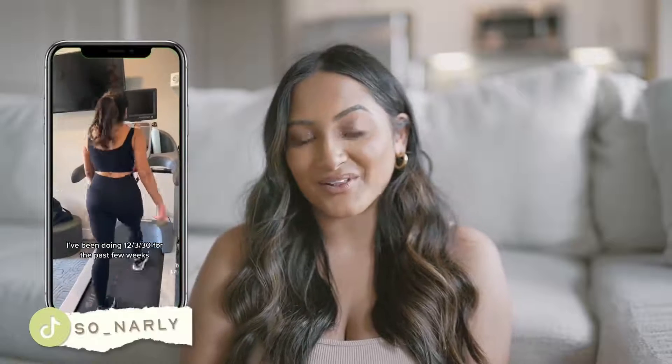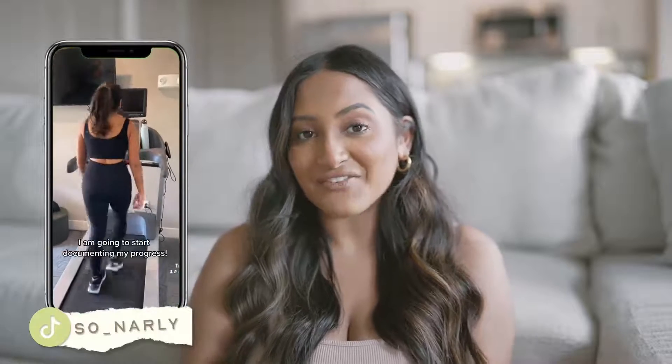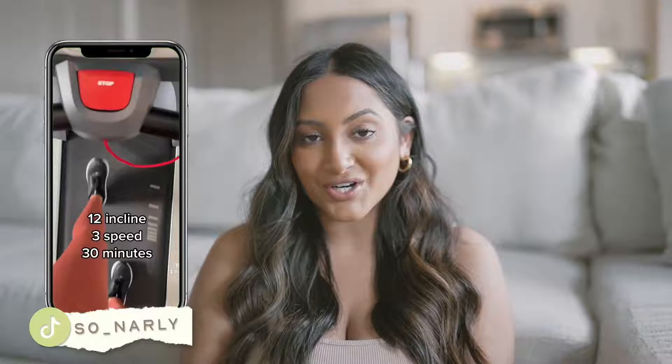Hey y'all, what's up. My name is Sonali and I've been doing the 12-3-30 workout for about two months now. I thought I should put together a whole video sharing my experience and giving advice on how to get started and obviously my results at the end. I've definitely been sharing a lot about my fitness journey on TikTok.